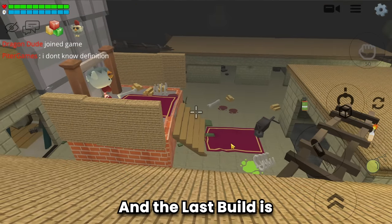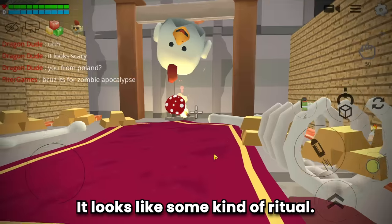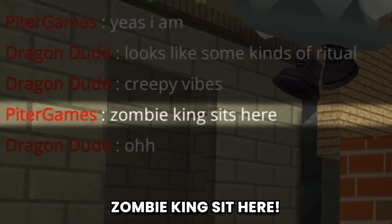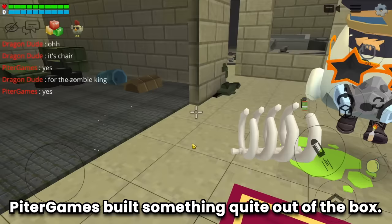And the last build is... Peter Games! What is that? It looks scary - it looks like some kind of ritual. Creepy vibes, zombie apocalypse! The zombie can't sit there - oh, it's a chair for the zombie king! Wow guys, Peter Games built something quite out of the box.